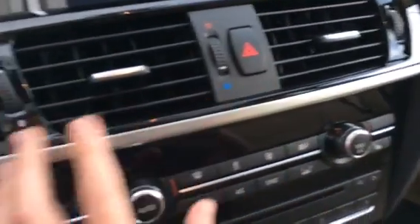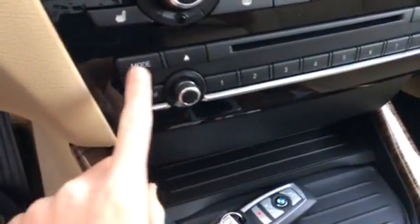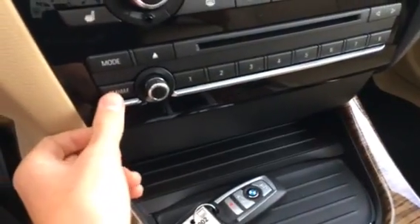Hazard lights. You have a piano black finish around the air vents. Here are your radio controls with mode, eject, and your CD player. You can track AM and FM and control volume through the Harman Kardon stereo.